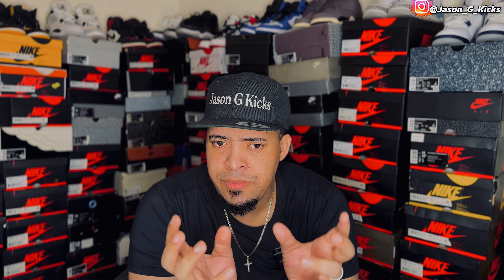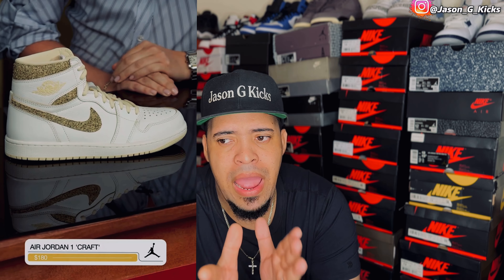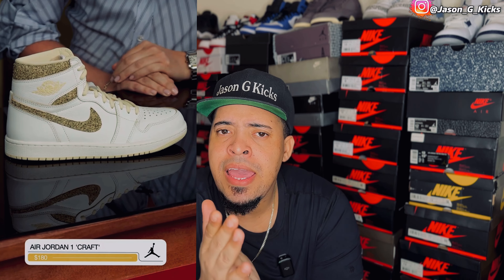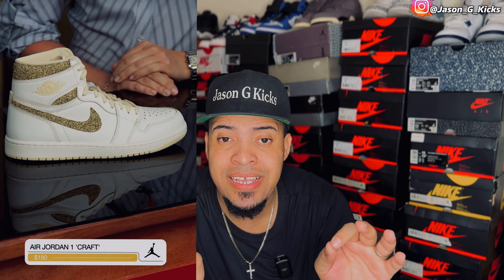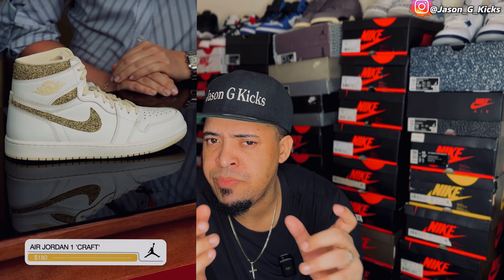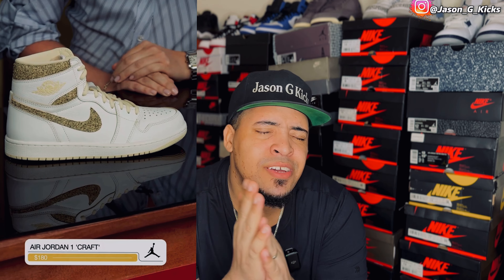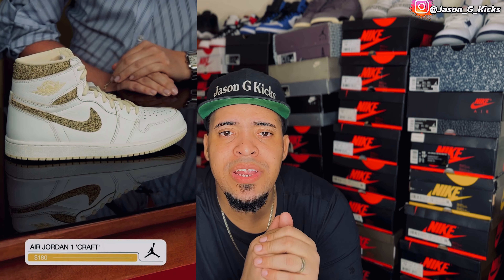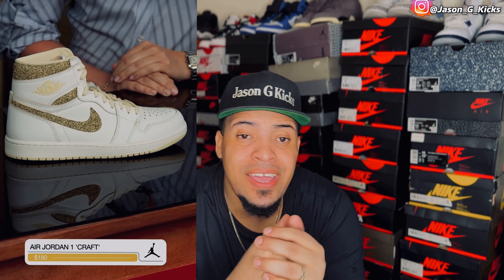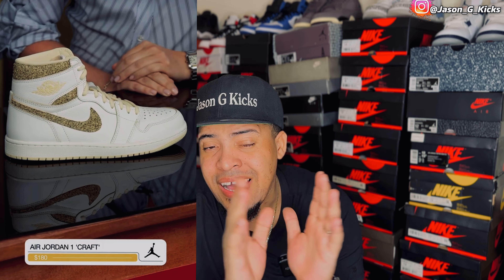Then we have a Jordan 1 Craft. I want to see these in hand because the quality looks really good and the colorway is actually really clean. They call them Crafts — that's the name in the app. The quality looks amazing — this double layer of suede. I need to see this shoe in hand first, but it's going to be probably a cop. It's a really clean colorway with premium materials. Retail price will be $180 — Jordan 1 price in 2023.